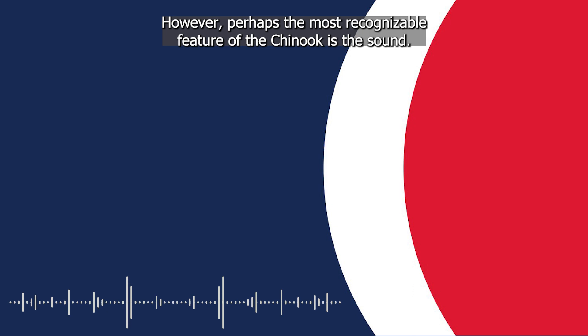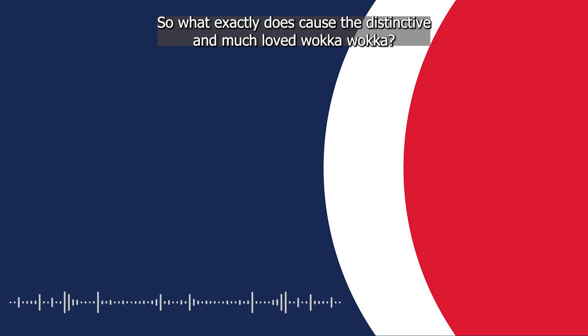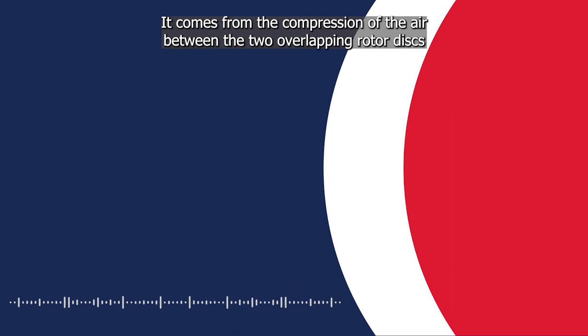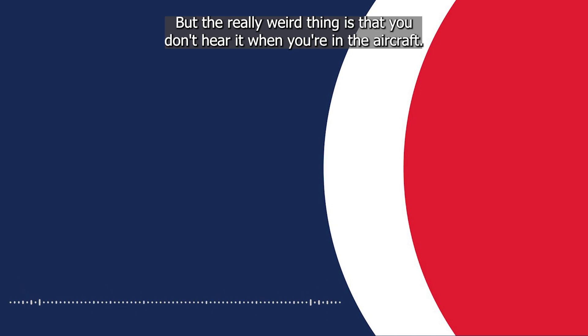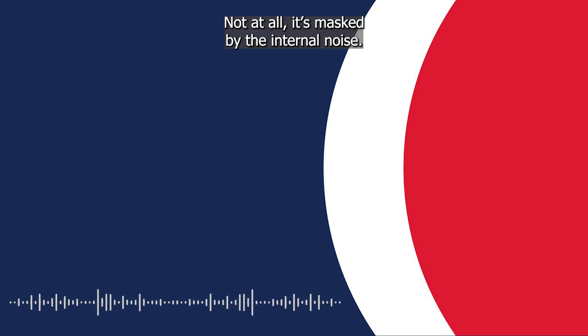Perhaps the most recognisable feature of the Chinook is the sound. So what exactly does cause the distinctive and much-loved waka-waka? It comes from the compression of the air between the two overlapping rotor discs, says Sam Hodgkinson of 28 Squadron's Chinook flight. But the really weird thing is that you don't hear it when you're in the aircraft — not at all. It's masked by the internal noise.